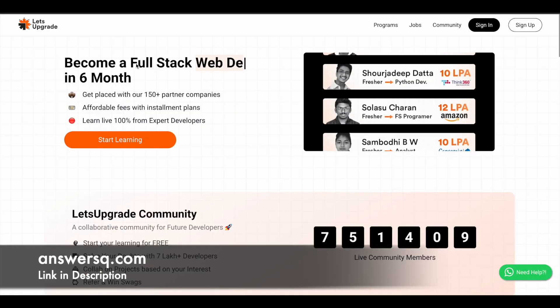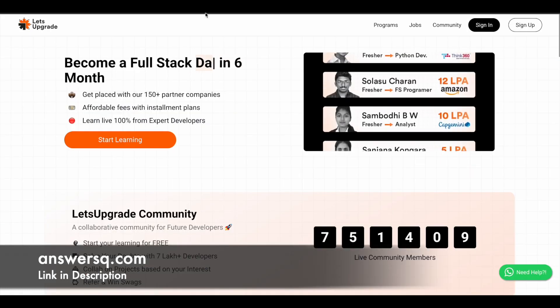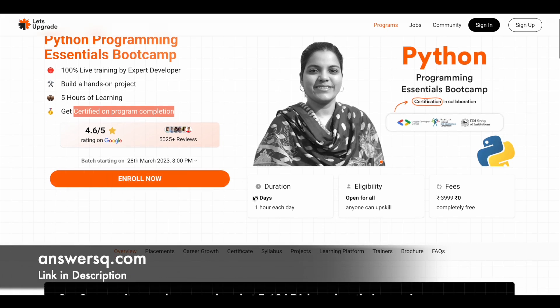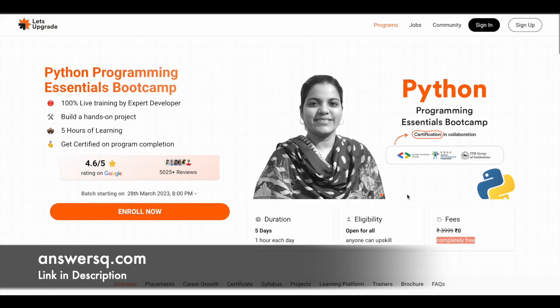Now let's move on and see the free certification courses offered by Let's Upgrade. The first one is Python programming. Let me tell you one thing — all the courses in this video have a few things in common. All are 100% live training programs where you can learn from expert developers. There are a few projects you will build after learning each subject, and you will have around five to six hours of learning content. The duration for each course is five days, spending around one hour each day. There is no eligibility requirement — anyone interested can enroll — and the course fee is zero rupees; it is completely free.